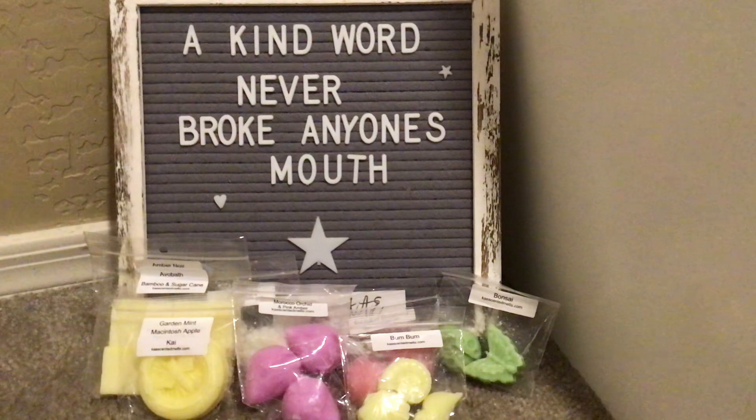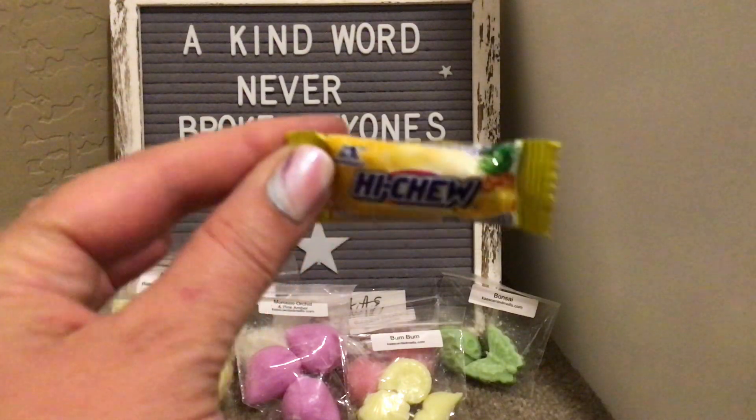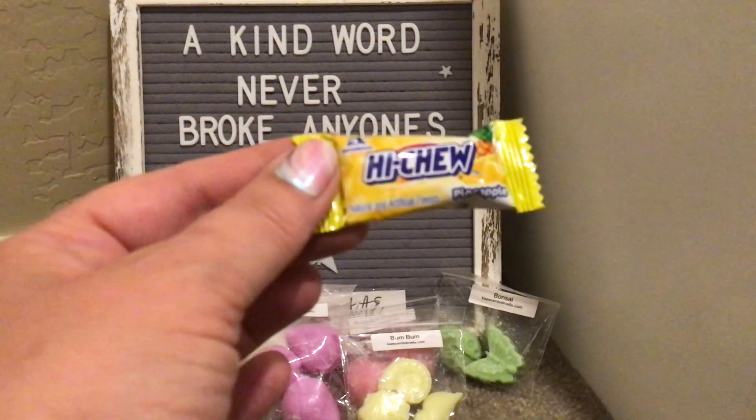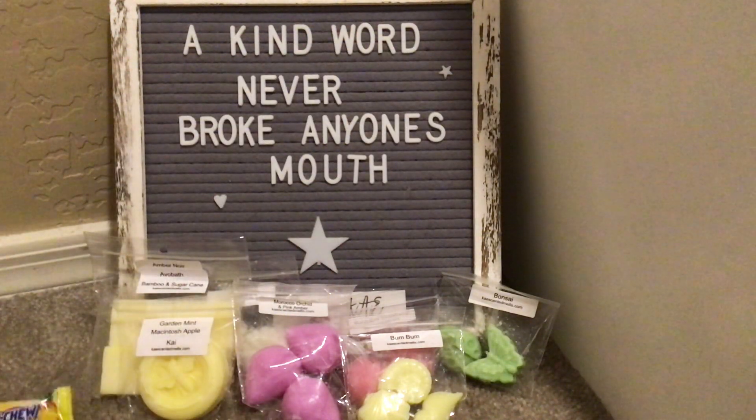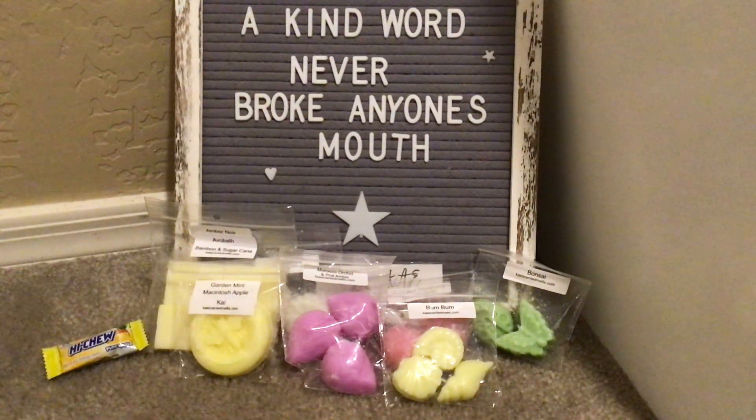And Hi Chew in Pineapple — my youngest son is like obsessed with these, so I will put that aside for Mr. Nicholas to have.